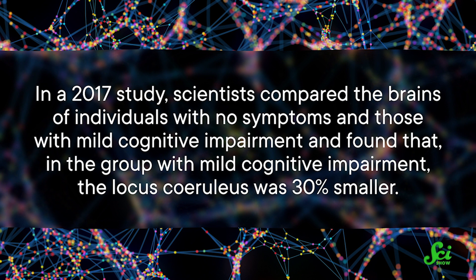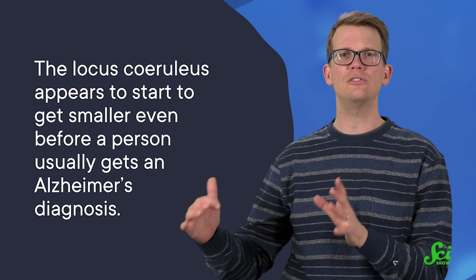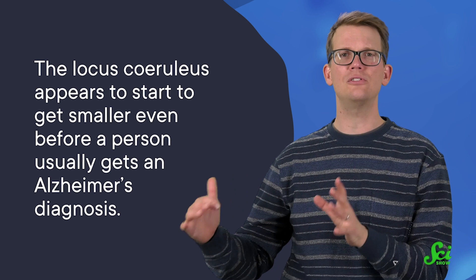In a 2017 study, scientists compared the brains of individuals with no symptoms and those with mild cognitive impairment, and found that in the group with mild cognitive impairment, the locus coeruleus was 30% smaller. Then stepping that up from mild cognitive impairment to moderate Alzheimer's symptoms, the locus coeruleus was an additional 25% smaller. But importantly, the locus coeruleus appears to start to get smaller even before a person usually gets an Alzheimer's diagnosis.